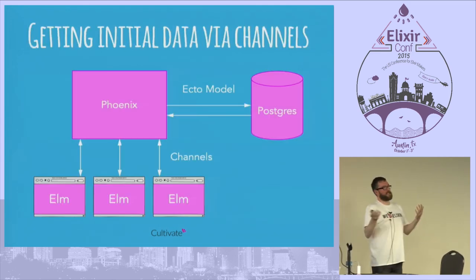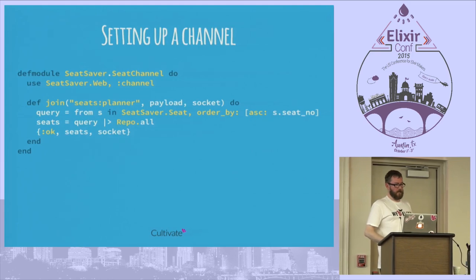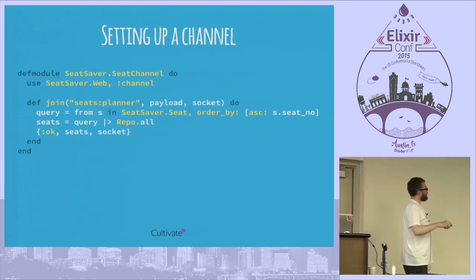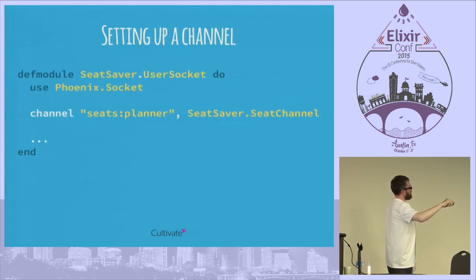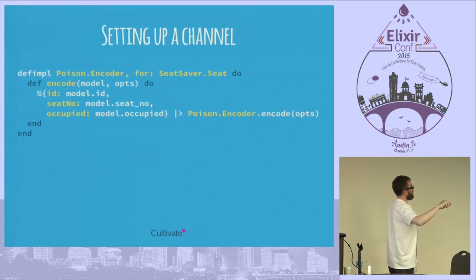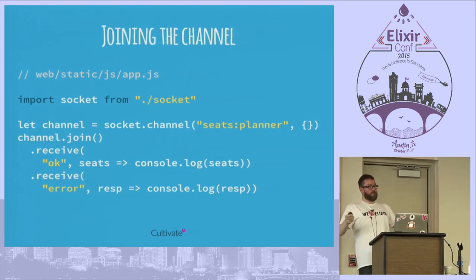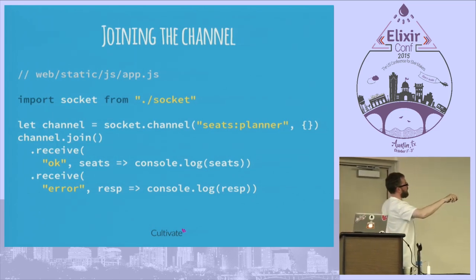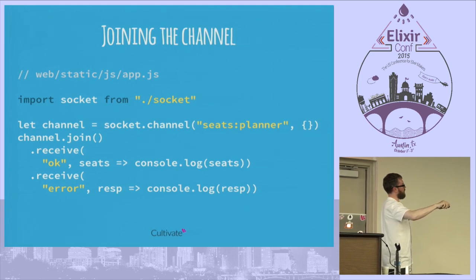What we're doing is taking data out of the database using Ecto and passing it through channels to each of our Elm clients. Setting up a channel: create a seat channel with a basic query that gets all seats ordered by seat number and passes them out in the payload on a successful response. One important thing: since Elixir uses snake_case, we need to convert that to camelCase — there's a quick Poison encoder to do that. In app.js, uncomment the import socket, open the channel, and do the channel join, console logging the seat data.